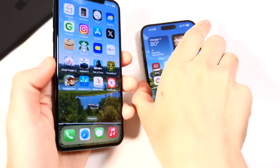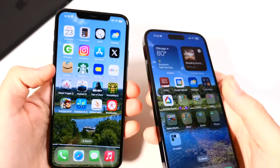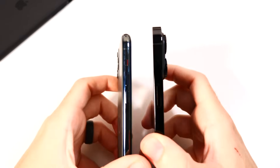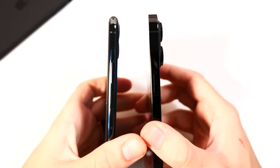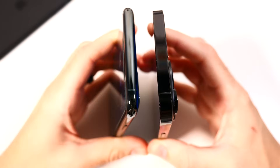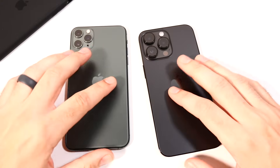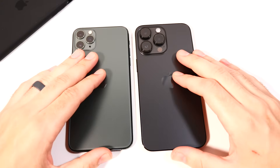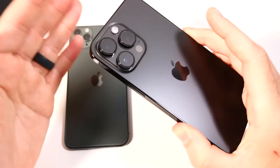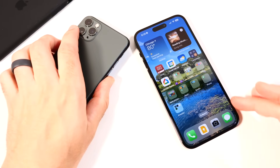Looking at build quality, how much better has it gotten over four years? The answer is: not really. The 11 Pro Max still feels just about as premium as the 14 Pro Max when it comes to the stainless steel edges. The back texture is pretty much the same, even though the cameras are much larger on the 14 Pro Max. The weight of the 14 Pro Max does give it a slightly more substantial feel, but the phone itself doesn't feel dramatically more premium — it's just a little more squared off at the edges.